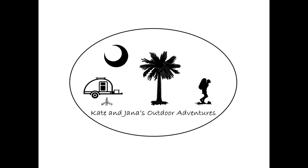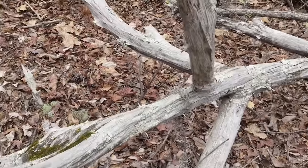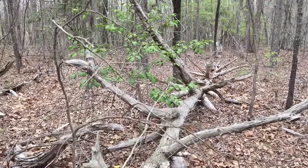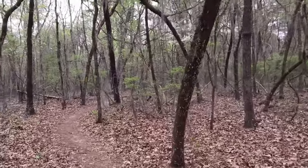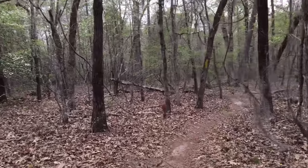You're watching Kate and Jana's Outdoor Adventures. We're out hiking again. This is part of the Whippoorwill Trail in Poinsett State Park. I haven't been on this part of it — this is new to me.